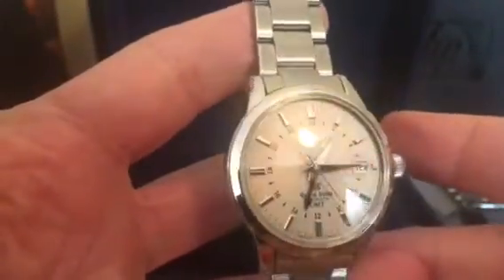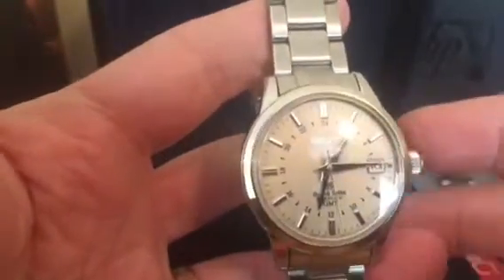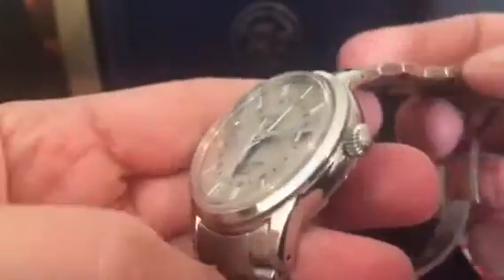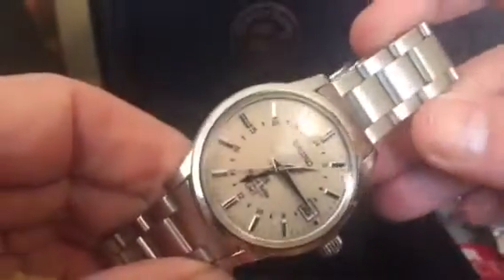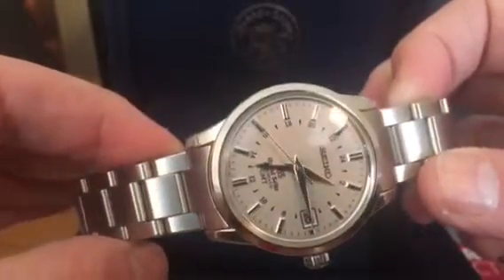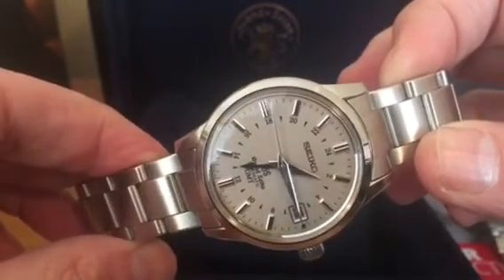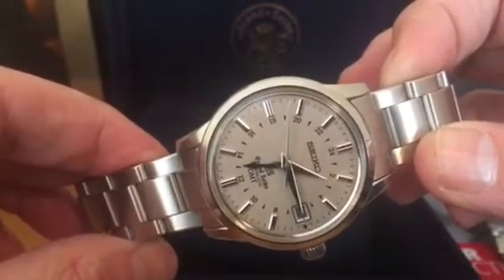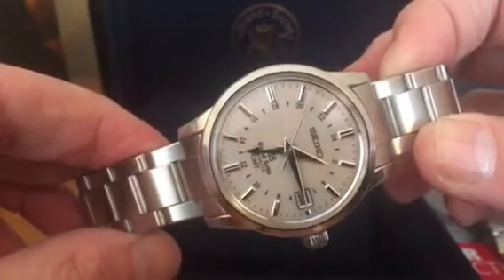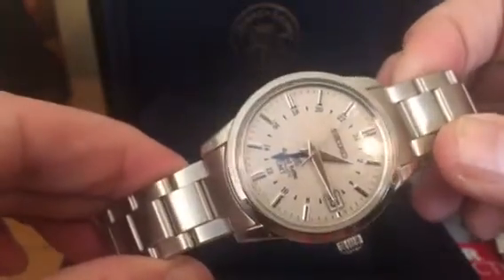It's a 24-hour GMT model. I don't know how much the camera is going to pick up about the aesthetics of this watch, but first impressions are it's incredibly reflective. The facets on the hour markers — you see the way it catches the light — and the hour hand is very, very sharp, like a razor. You've got that gorgeous blue of the GMT hand.